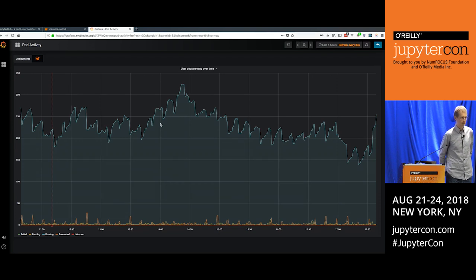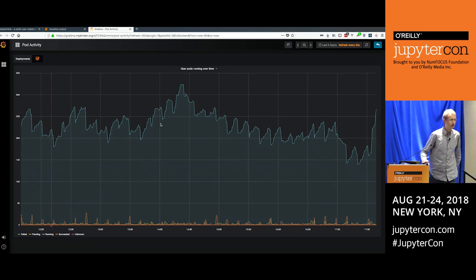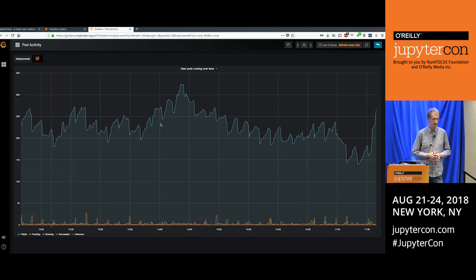To run your own BinderHub you need a Kubernetes cluster — the feature requirements are actually lower than for JupyterHub, and there's a guide for setting up your own BinderHub on Kubernetes. Internally we use Miniconda to provide the Python executable in repo2docker, but you can use requirements.txt, and if you're using R, conda doesn't come into it at all.